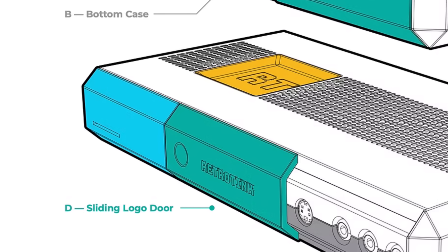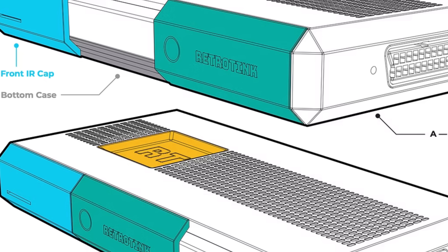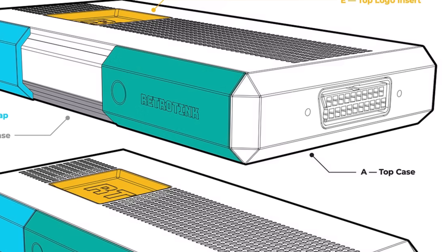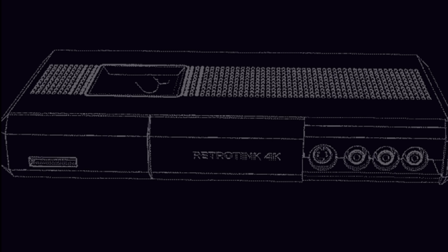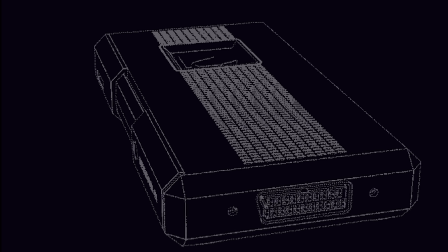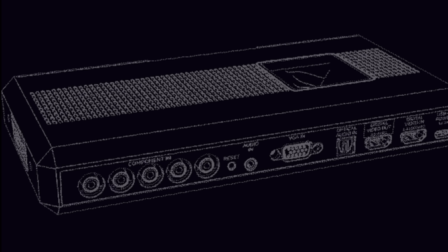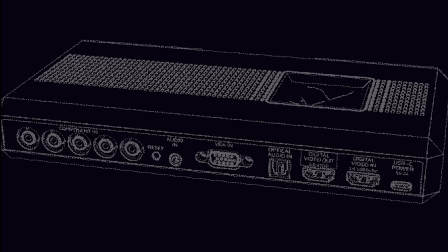Mike's 4K iteration of the RetroTINK builds on everything that came before it, but pushes even further by leaning into the capabilities of today's most advanced displays. As the latest entry in the Tink line, it boasts full analog input, native 4K output, and the kind of image customization that simply wasn't possible until displays like modern OLEDs made high-fidelity CRT simulation a reality. It's not just about getting the image on the screen — it's about presenting it with the kind of precision, softness, and motion characteristics that reflect how these games were originally designed to appear. And when dialed in, the results can be absolutely stunning.